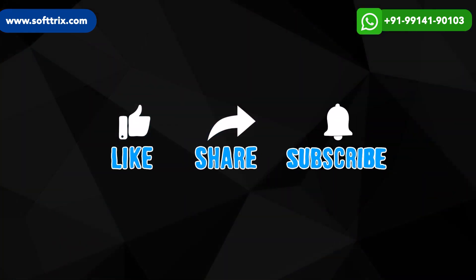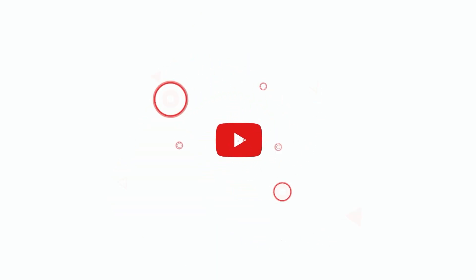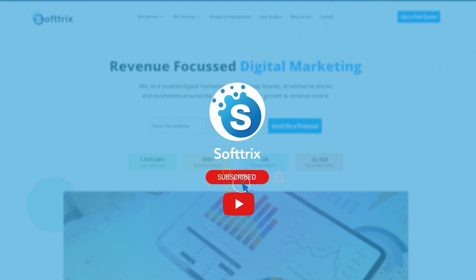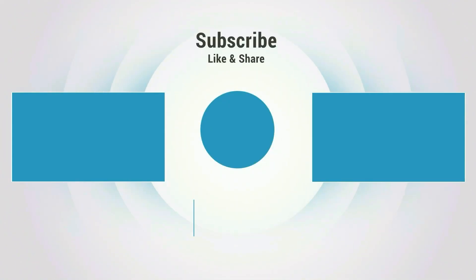Please like, share, and subscribe, and don't forget to click the bell icon. Thank you.